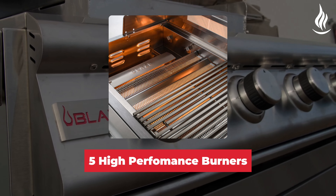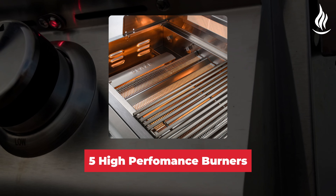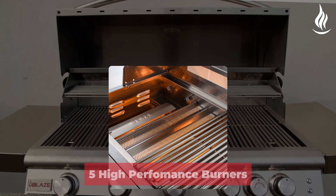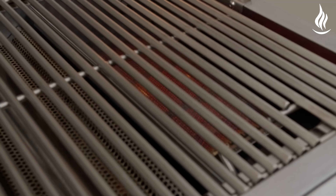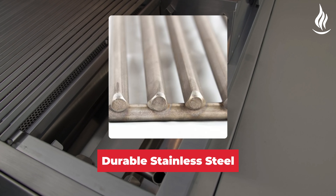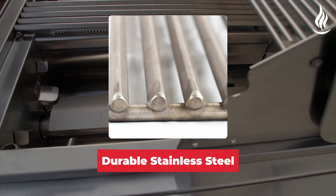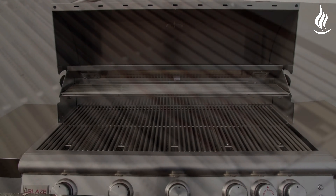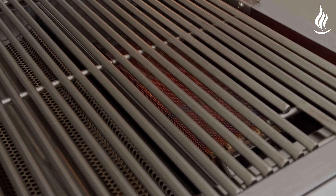With 5 high-performance burners, this grill delivers exceptional cooking power, evenly distributing heat across the 40-inch grilling surface for perfect results every time. Crafted from durable stainless steel, the Blaze Premium LTE is built to withstand the elements, ensuring years of reliable performance and timeless elegance in your outdoor kitchen.